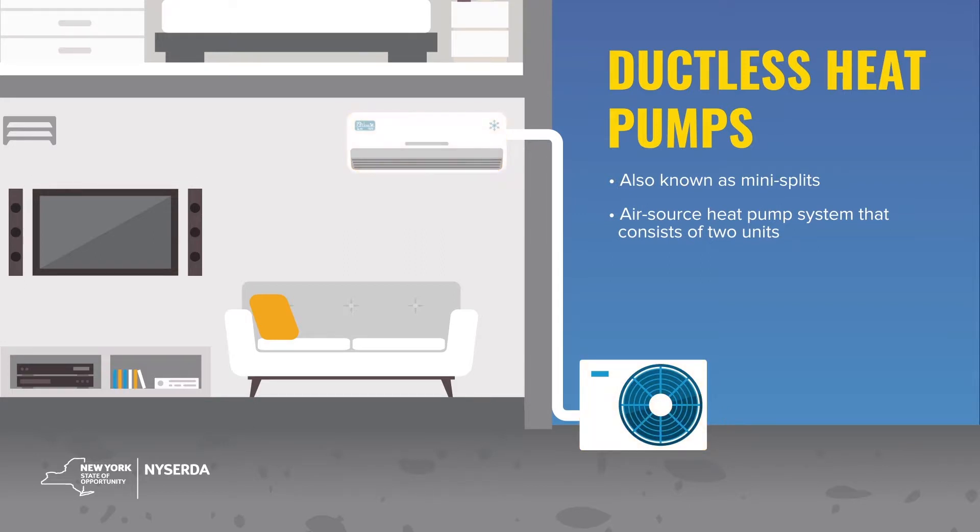It makes it really easy for people to get the right temperature to sleep in, and even the compressor outside doesn't make that much noise for my neighbors. With central air, it often has a much stronger compressor that makes a lot more noise, and you also don't get the level of temperature regulation from room to room that you can have with a heat pump.